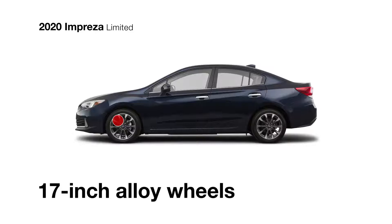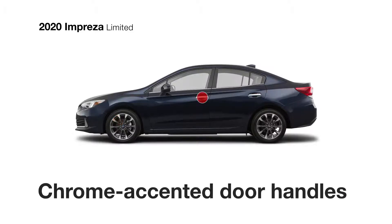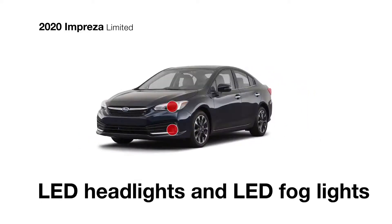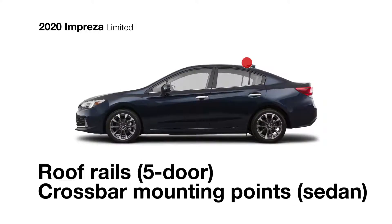17-inch aluminum alloy wheels are standard, as are chrome door handles, heated side mirrors with integrated turn signals, LED headlights and fog lights to illuminate what's ahead, and standard roof rails or mounting points for increased versatility.